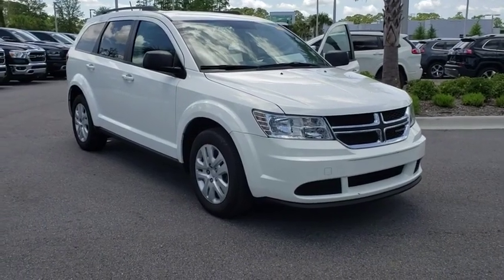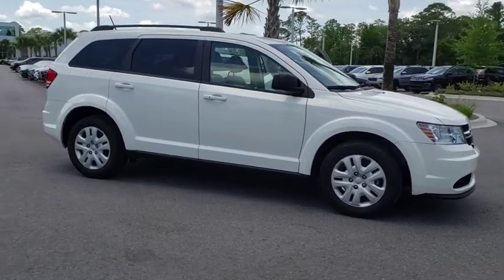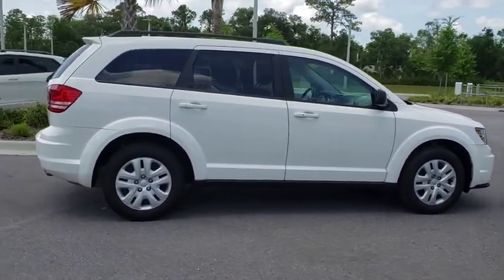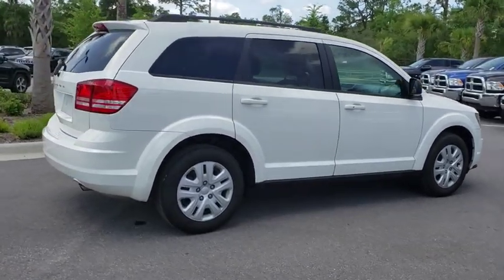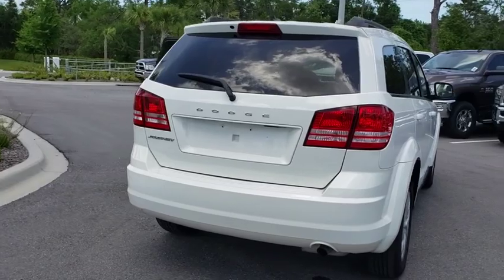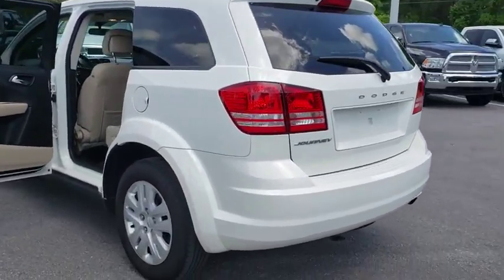The 2017 Dodge Journey combines the practicality of an SUV with the comfort of a car, all while boasting a style all its own. The Journey's optional third row seat, along with innovative features like a chilled beverage cooler and in-floor storage bins, make it a good and affordable alternative to a traditional minivan.